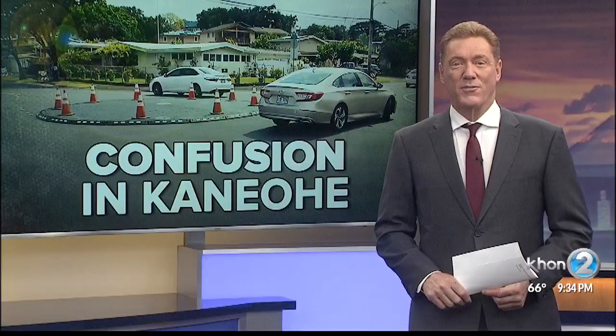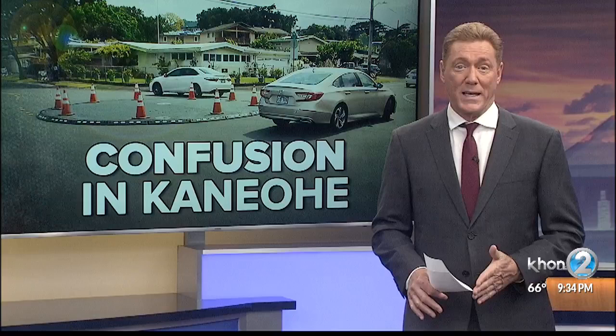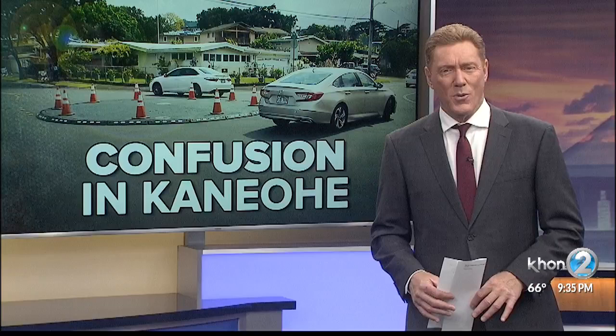An effort to get drivers to slow down on a busy Kaneohe street and then stop them from using it as a shortcut apparently is causing even more confusion. Some residents say they weren't even told about the new measure that was added. Jim Beniza with more tonight.